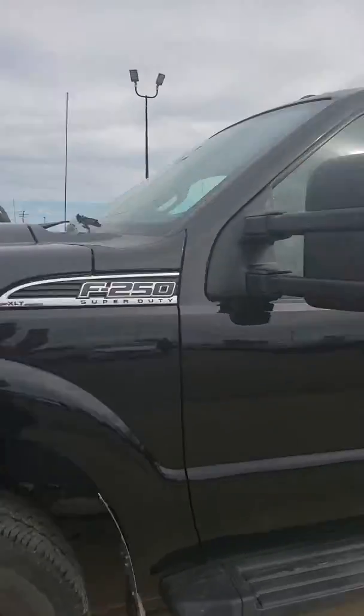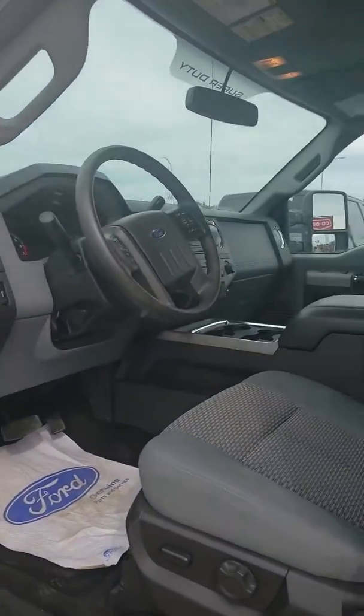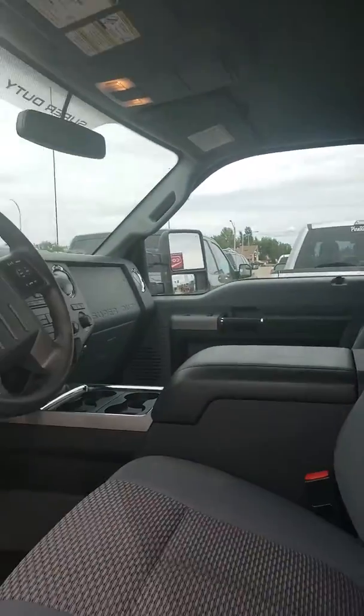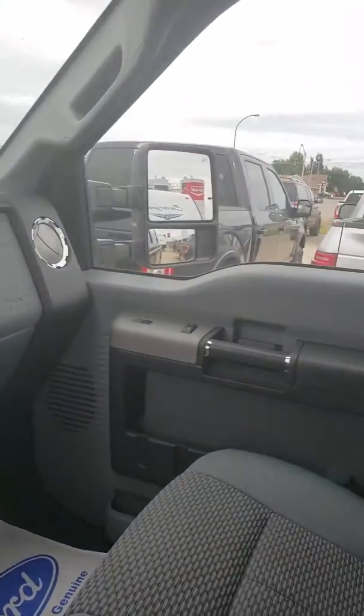Let's go inside real quick to show you the interior. It's got a cloth interior — here's the inside and the back seat.